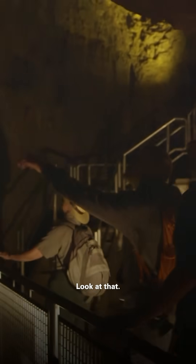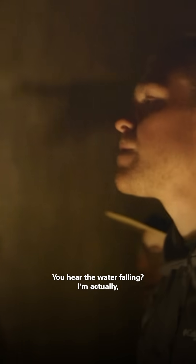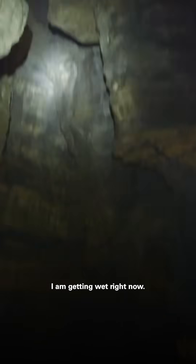This is Mammoth Dome. It's a vertical shaft, almost 200 feet high. And you're saying that water did all that? Yes, and still is. You hear the water falling — I'm actually getting wet right now.